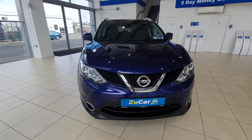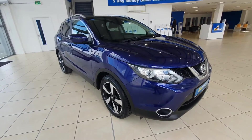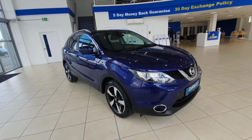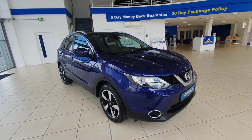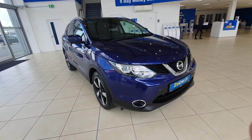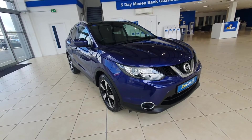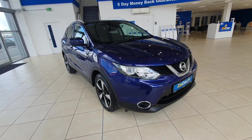So here she is, comes in a fantastic looking purple colour with the chrome accents on the front grille as well as around the passenger windows and on the roof rails also. This is the N-Connect as well, so it's in brilliant condition the whole way around and is a fantastic spec — one of the best specs that Nissan do in the Qashqai.